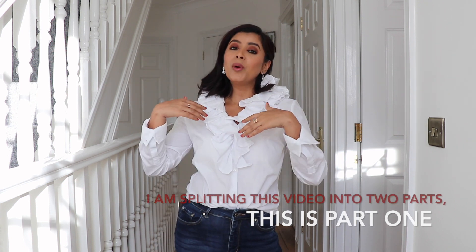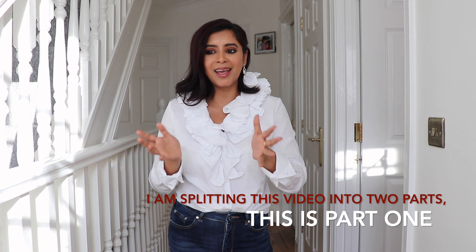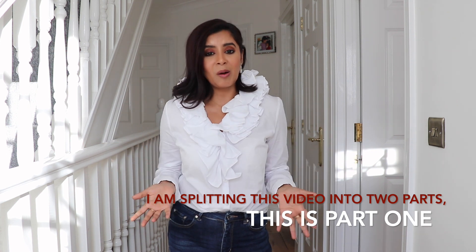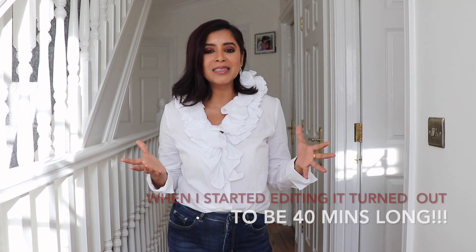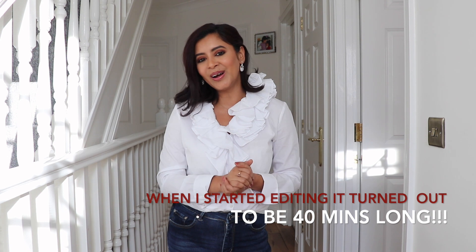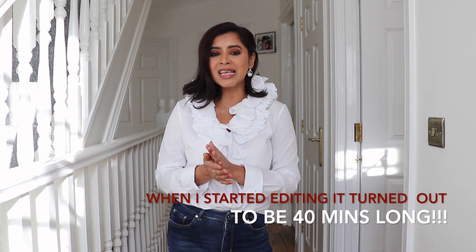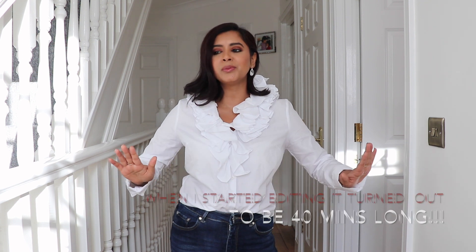Hi guys, welcome back to my channel! Today I welcome you with a husky voice because I've been sick for two weeks. I feel a lot better but my voice hasn't fully come back. I have an amazing Zara haul and try-on, and a lot of the items I got are from the new-in section — mostly party wear, let's say 99% of them.